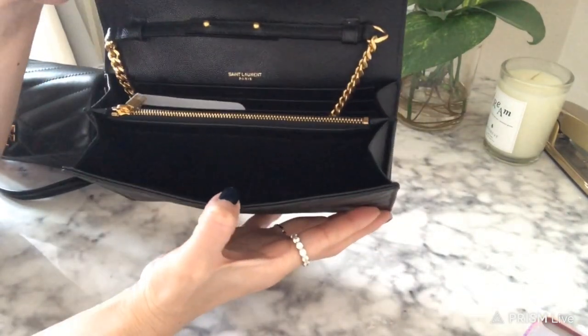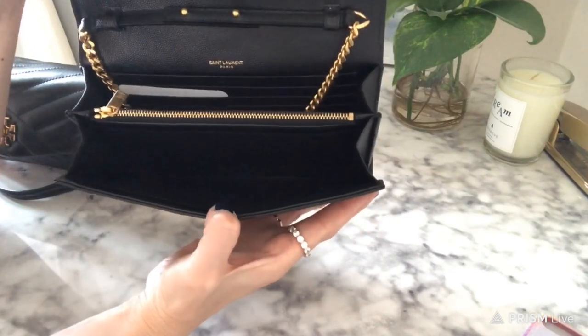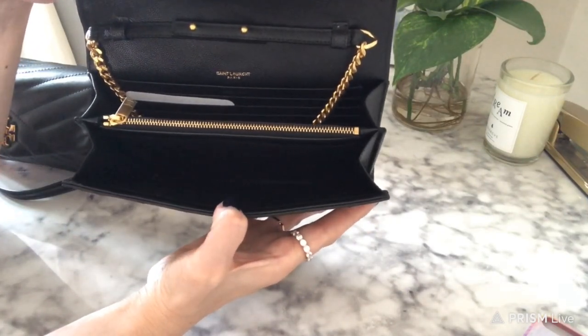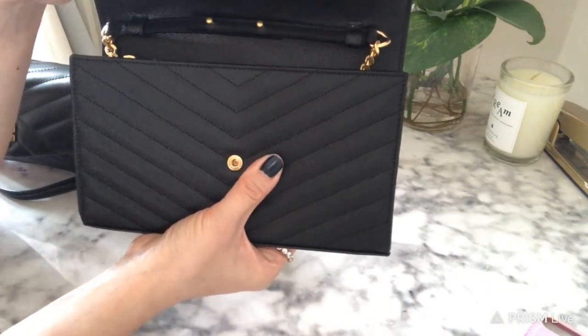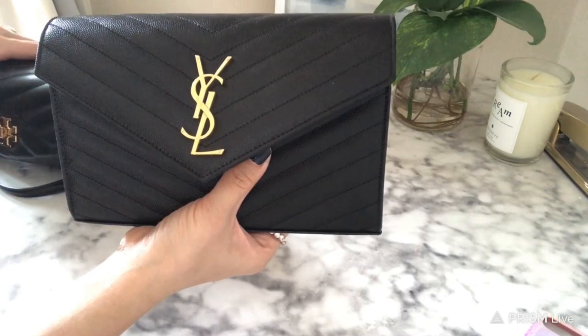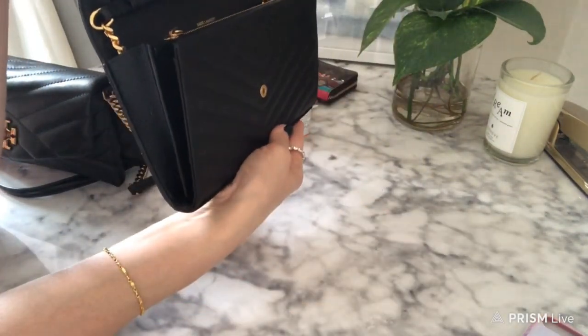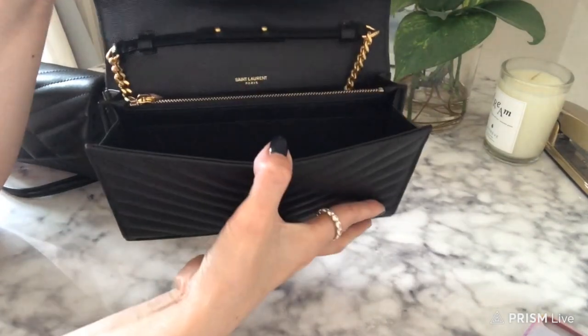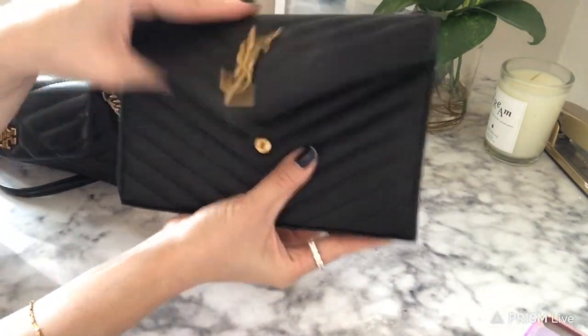Here is the YSL — it's a similar setup but you can see how much it stretches; there's just more room. This one is more flexible with an accordion style and is wider, so I feel like you can definitely fit a lot more in here versus the Tory Burch. Let's try that out right now.